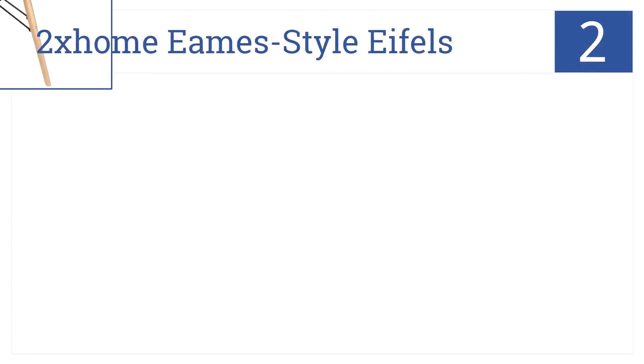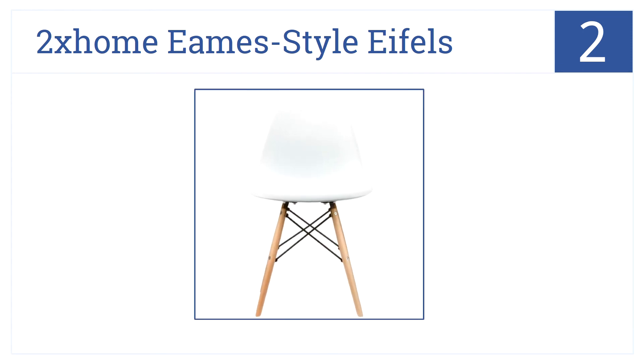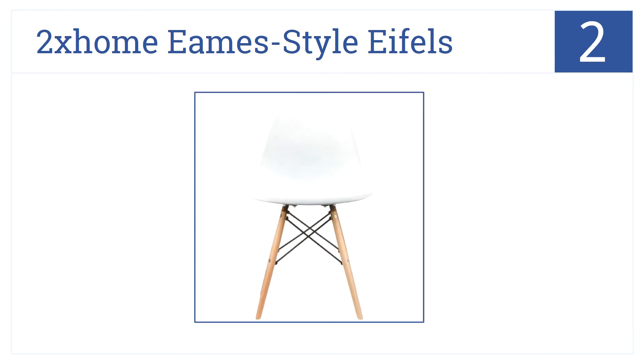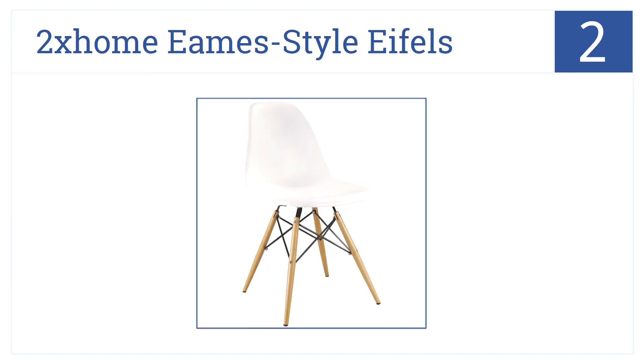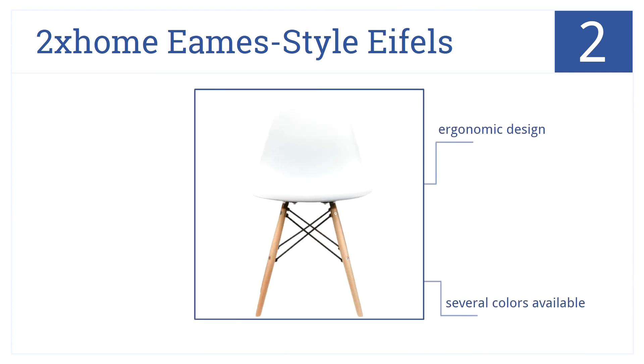In at number 2, the 2X Eames Style Eiffels are styled after iconic Eames Chairs. They have a solid molded plastic seat atop sturdy dowel legs made from solid wood. They are ergonomically designed and come in several colors; however, assembly is required.